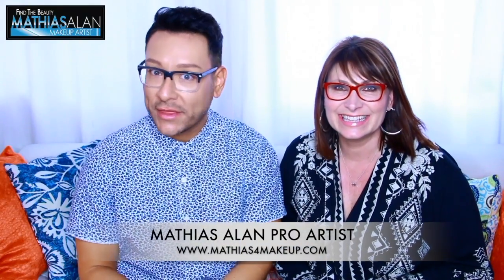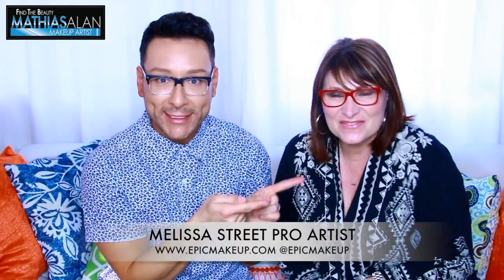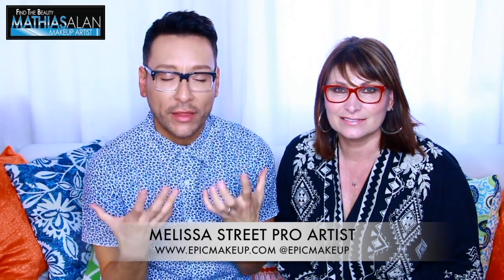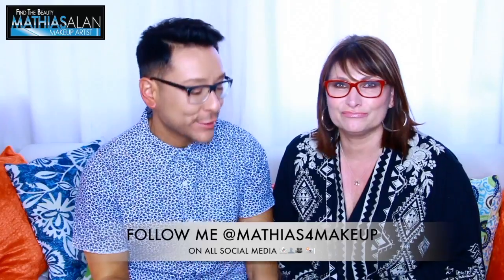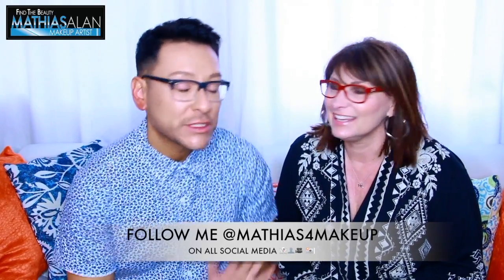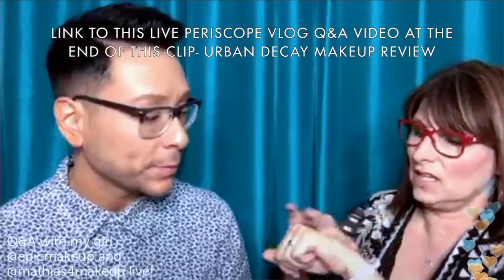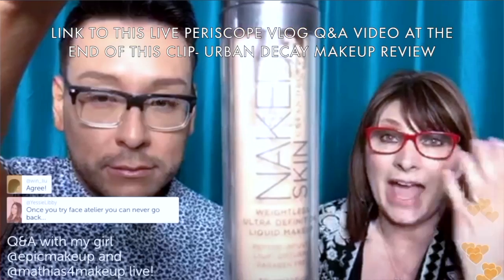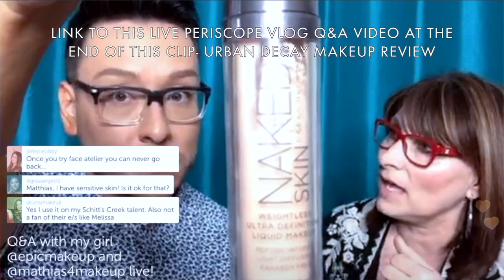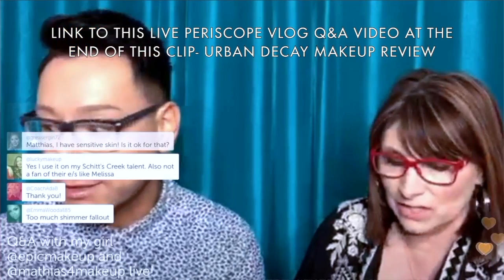Hey fellow beauty finders, what's up? It's Matthias Allen and I'm here with Epic Makeup's Melissa Street. She's back on another one of my Monday Makeup Chats because she is just such a wealth of information. I'm so glad that you're sitting down with me on the couch. I've been a fan of yours forever on Periscope. She's a great mentor with tons of information about how to work in the business, and she even takes the camera to set with her.